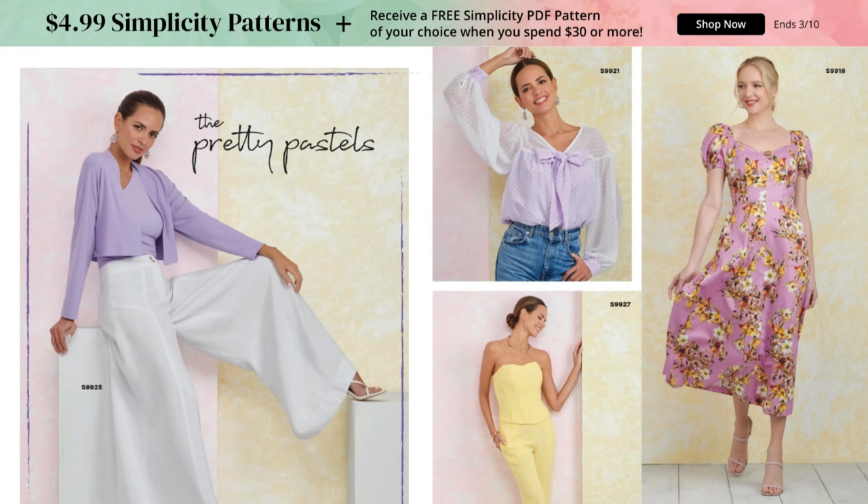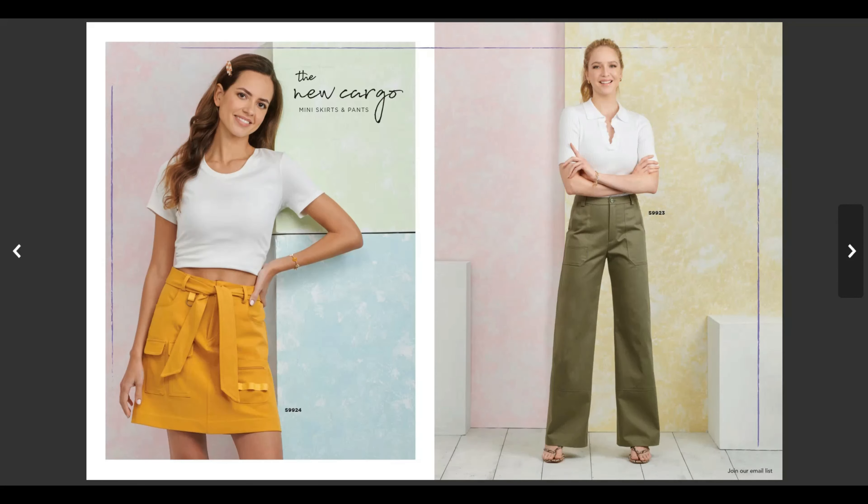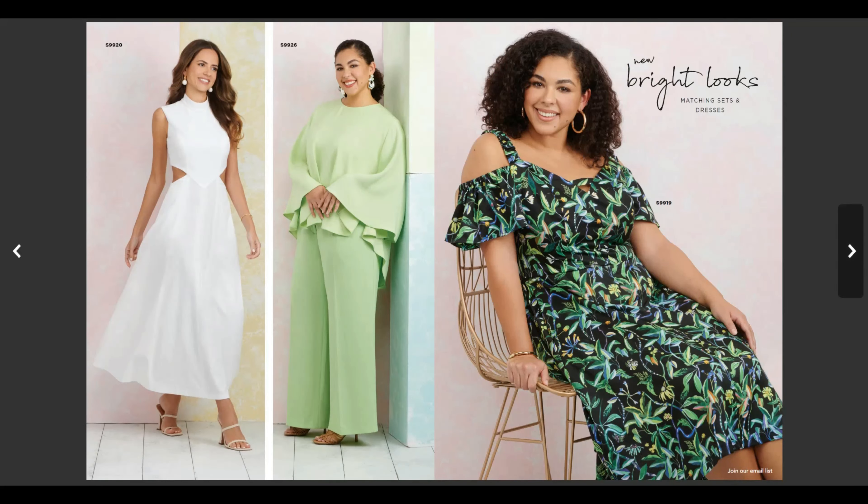But wait, there's more. If you head over to the Simplicity website, Simplicity patterns are not necessarily on sale for $1.99, but you can score some Simplicity patterns for $4.99. Plus, when you spend $30 or more, you receive a free Simplicity PDF pattern of your choice.